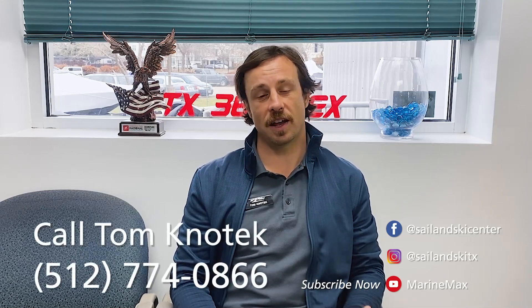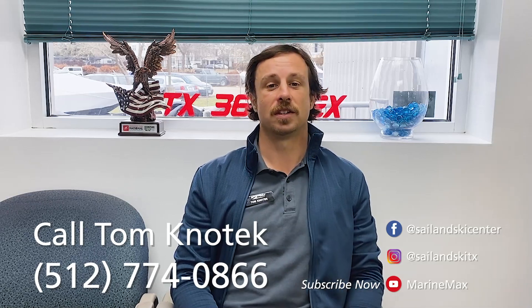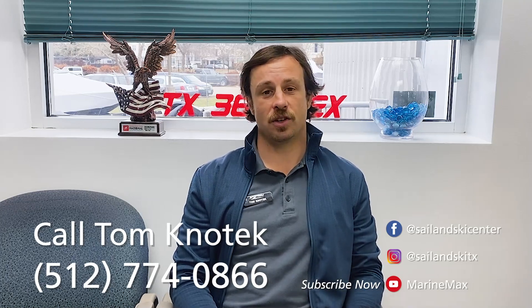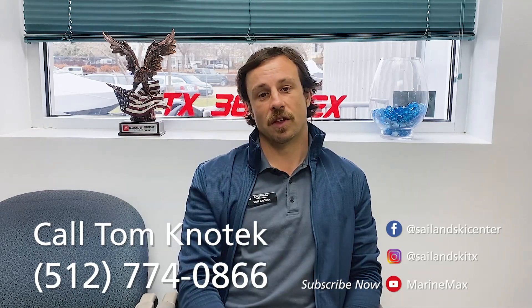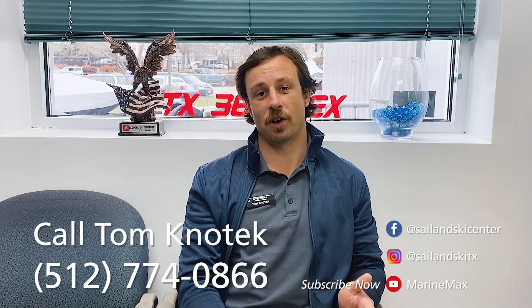If you have any other questions on the types of boats in these videos, please do not hesitate to contact me directly at 512-774-0866. You can find the links for the other videos in this series in the description below. This is Tom Knotek signing off — I will catch you here in the store next time, if not on the lake.